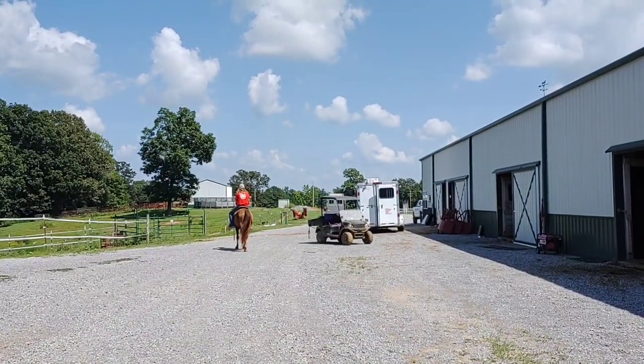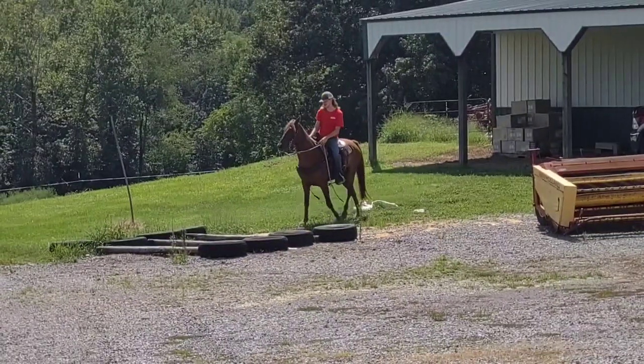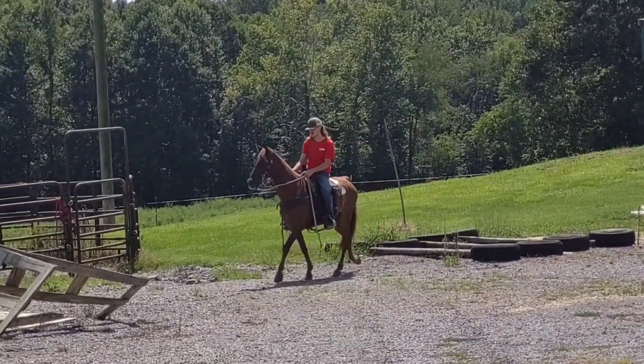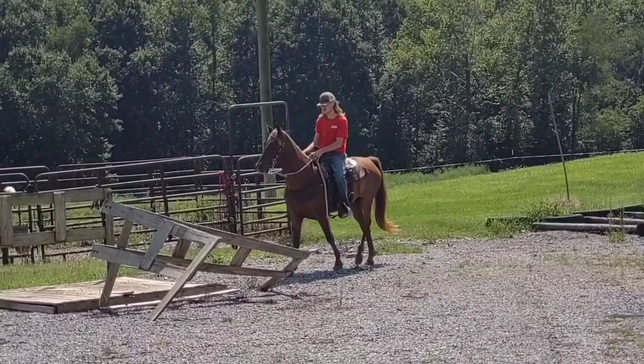We're going to go over to the obstacle course. Here is Buble on the obstacle course. That is B-U-B-L-E, just like Michael Buble the singer.